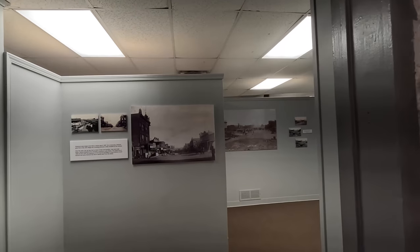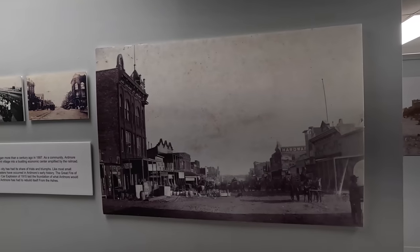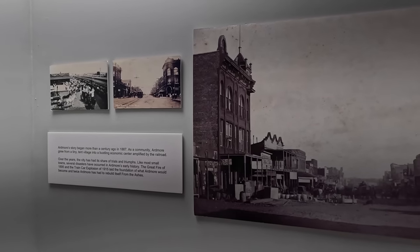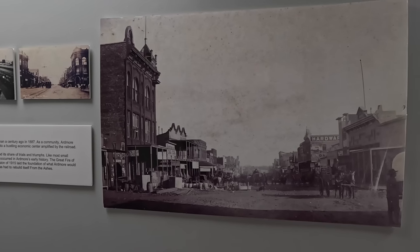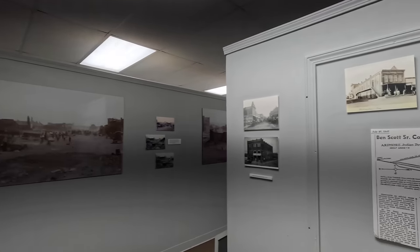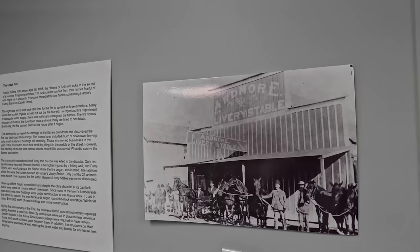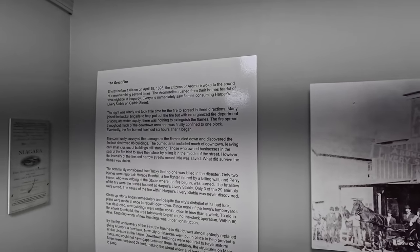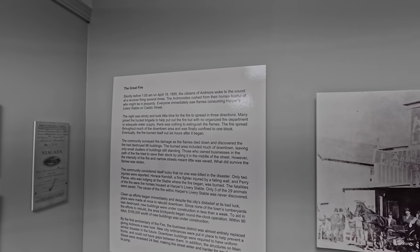And what have we got in here? Pictures of the old town. Dates way back. Horses. Livery stable. Yeah, this town goes way, way back.